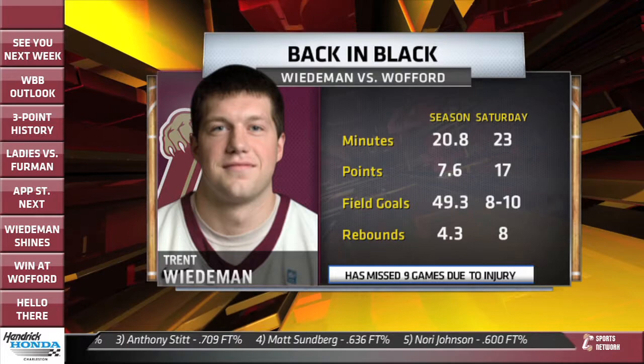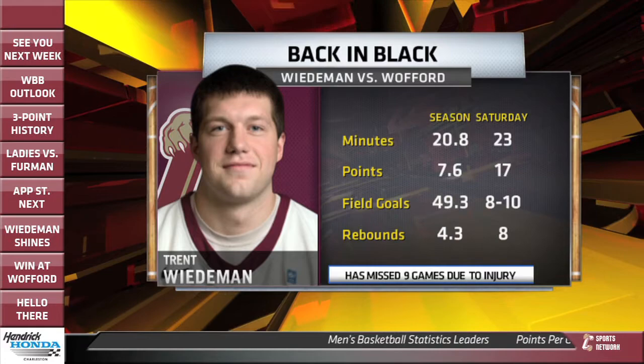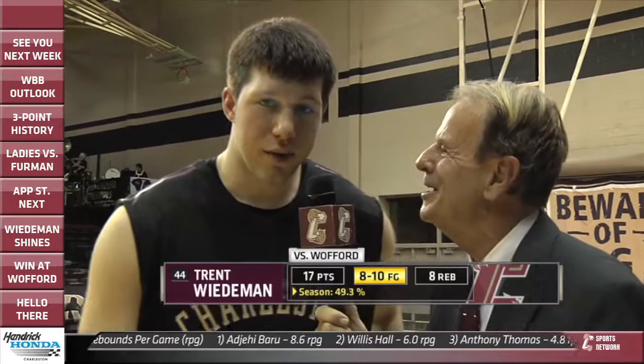Here's a look at Trent Wiedemann's season stats versus what he did on Saturday against Wofford. His minutes have been increasing with every game this season — he played 23 minutes at Wofford. Averaging just under 8 points per game, he had 17 on Saturday, which tied a season high — he also had 17 in the opener against Towson. He shot 8 of 10 from the field on Saturday, shooting almost 50% on the season, and grabbed 8 rebounds against the Terriers.